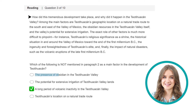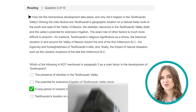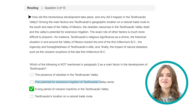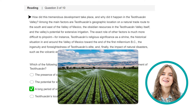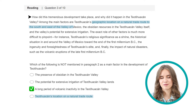Let's find the three statements that ARE in the text. The presence of obsidian in the Teotihuacan Valley — the obsidian resources in the valley itself. For the record, obsidian is a dark natural glass. The potential for extensive irrigation of Teotihuacan Valley lands — the valley's potential for extensive irrigation, which means watering land or crops. And Teotihuacan's location on a natural trade route — geographic location on a natural trade route to the south and east of the valley of Mexico.